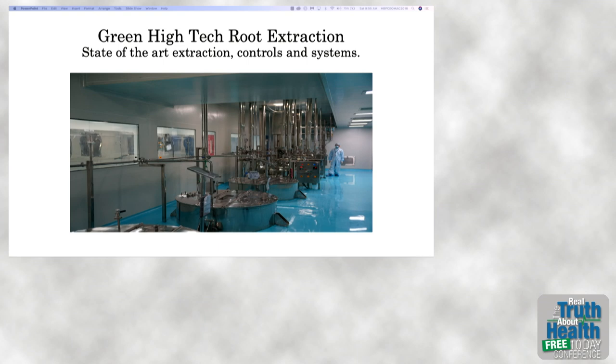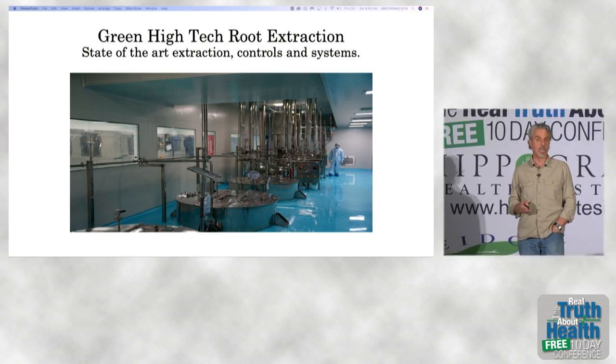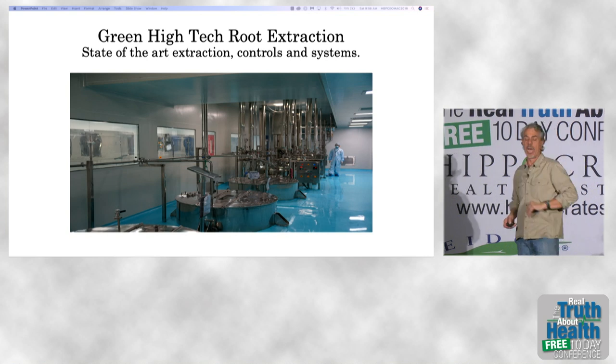High-tech stainless steel extraction methods, basically garnered from the pharmaceutical industry, are part and parcel of making good, clean, healthy, effective herbal concentrations that always have the same level of active principles.